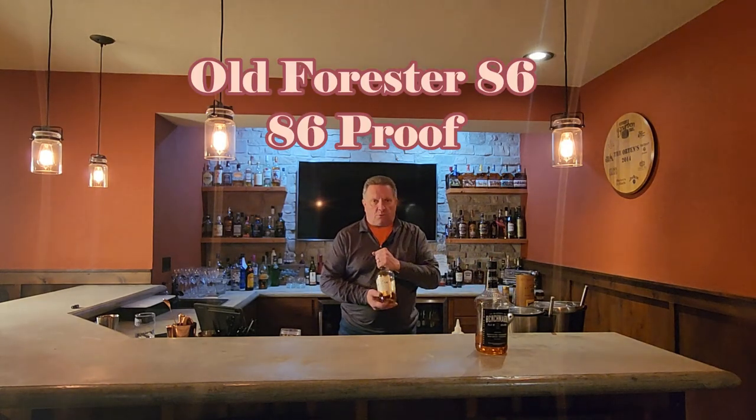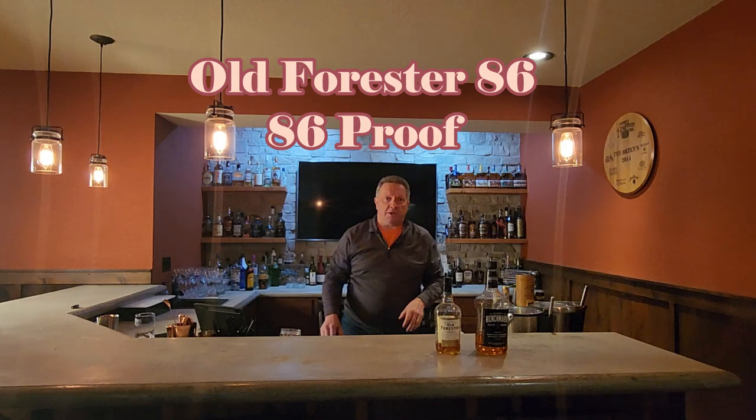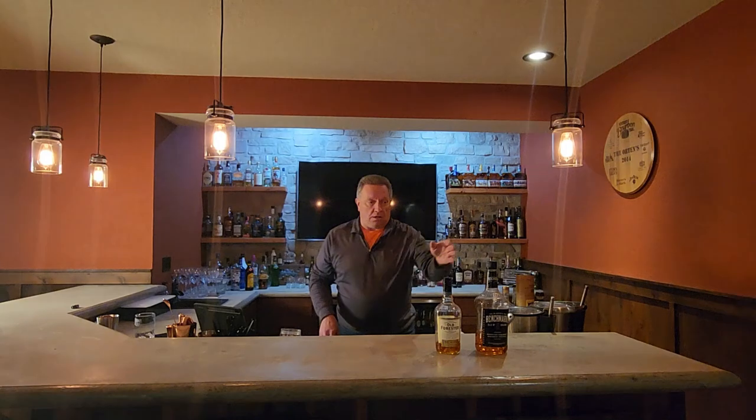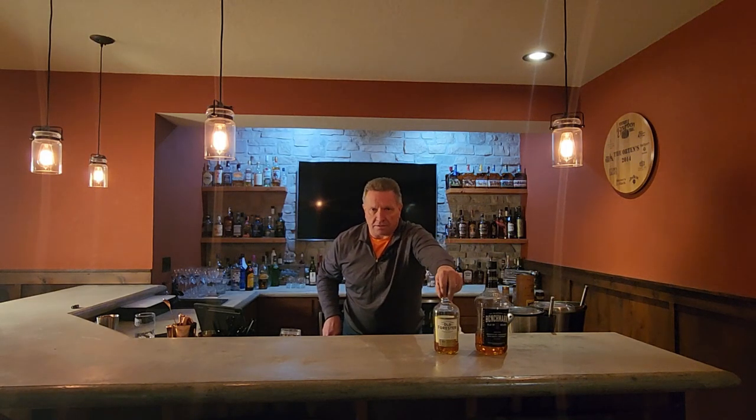The next one — and Benchmark is 80 proof — is the Old Forester 86. This one around here I can get any day of the week. Relatively inexpensive, good basic bottle. Everyone should enjoy that. And it's 86 proof. So now you've got a couple different proofs in your cupboard. A beginner who doesn't really like bourbon, start with the 80. Someone who wants to try something else, go with the 86.